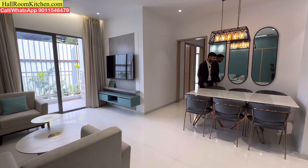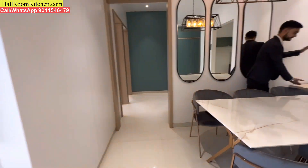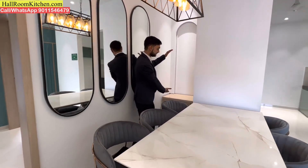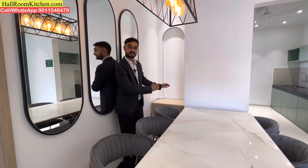There is also a small entrance to this particular section, so you can put a nice entrance to your dining unit.